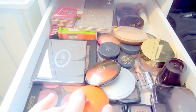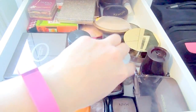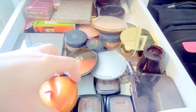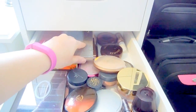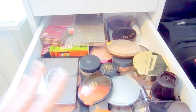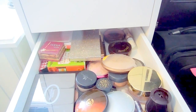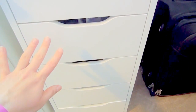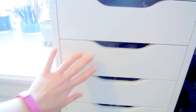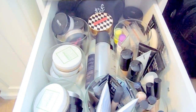This drawer has my blush palettes, bronzers, highlighters, and contour powders. It's not terrible but it can use some improving — it's much better than when I had all my blush crammed into one drawer. I may need to do some rearranging. The Alex drawers are also different sizes — I have four larger drawers and five smaller ones.